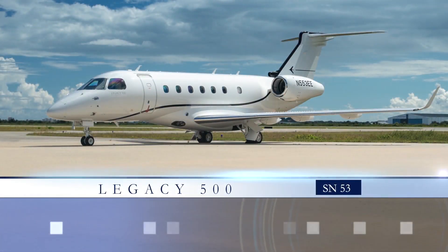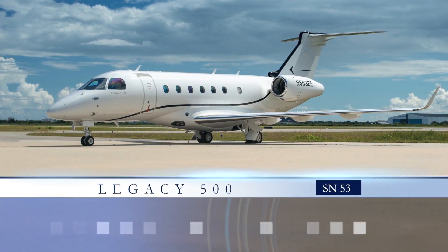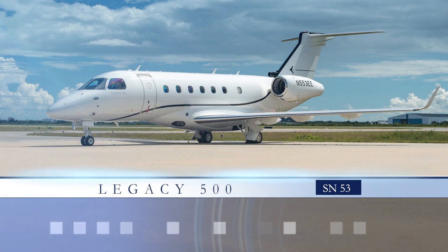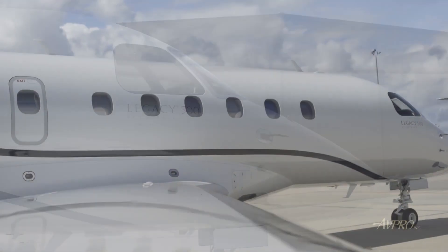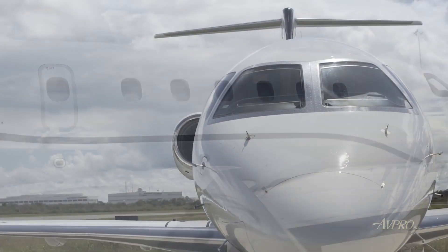AVPRO is proud to present this Legacy 500 from Embraer, serial number 53. The game-changing Legacy 500 is the benchmark for performance, passenger room, and comfort.